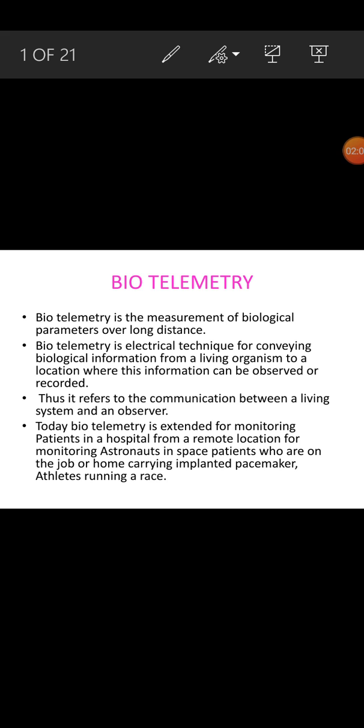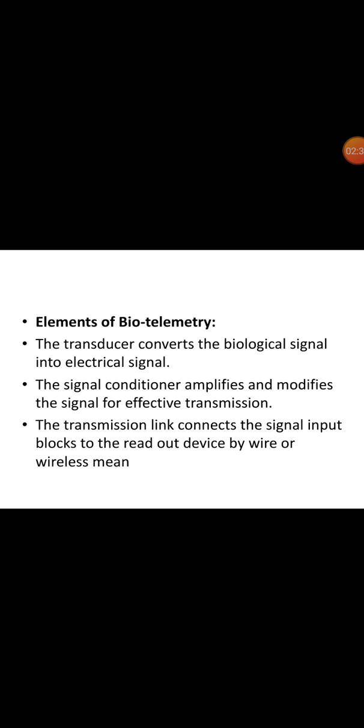Biotelemetry is an electrical technique for conveying biological information from a living organism to a location where this information can be absorbed or recorded. Thus, it refers to the communication between a living system and an observer. Today, biotelemetry is extended for monitoring patients in hospital from remote locations, for monitoring astronauts in space, patients at home carrying an implanted pacemaker, and athletes running a race. The main elements of biotelemetry are the transducer, signal conditioner, and the transmission link.